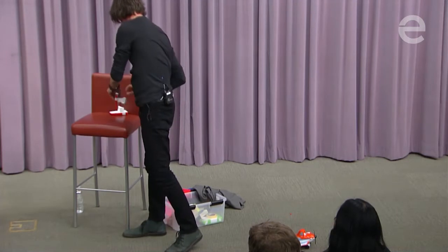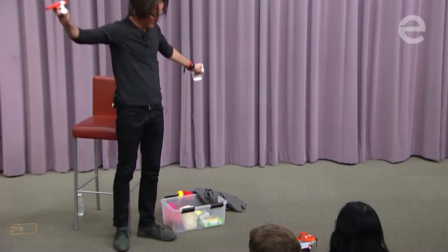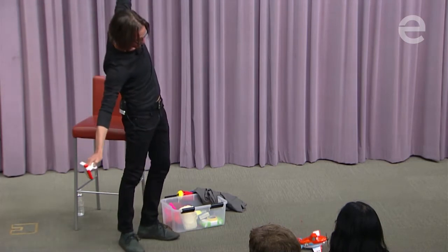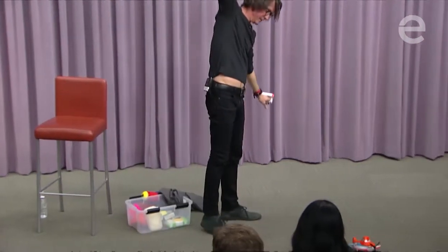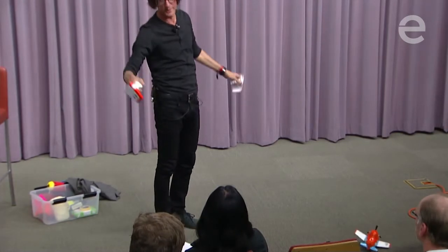We took that behavior and gave him these little wings. When he tilts this way, he goes that way, and when he tilts this way, he goes that way. It's got a big wingspan, and a little three-year-old behind it is pretty cute.